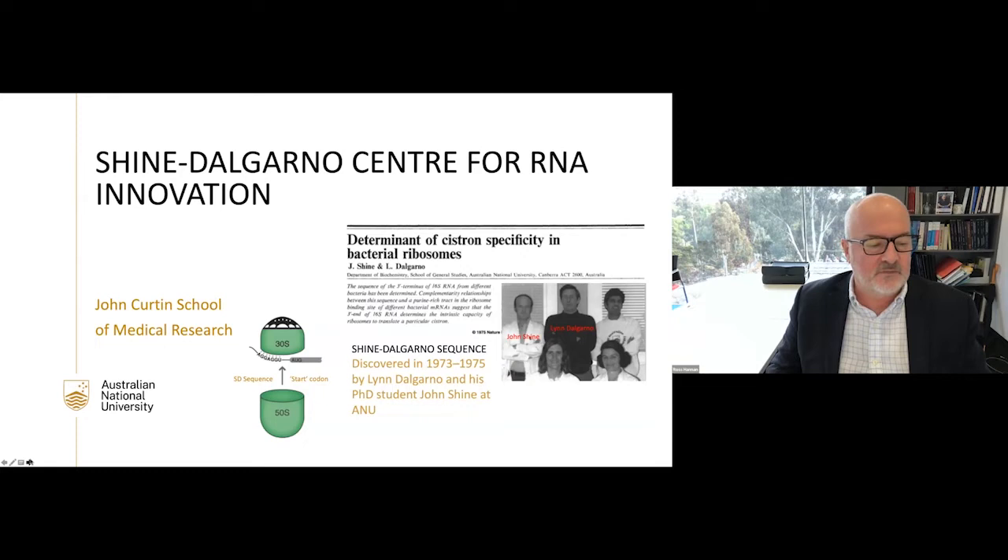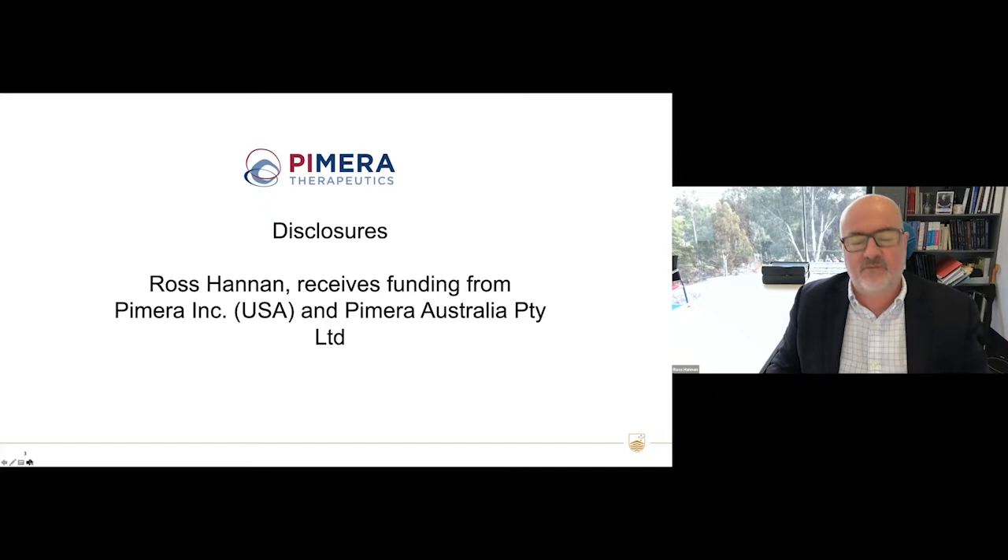We're doing this work in the Sean Delgado Centre for RNA Innovation, which has been a really important new initiative led by Thomas Price. These are my disclosures: I received funding from Pomereth Therapeutics, which is a company I helped start, and I'll talk a bit about that work today.